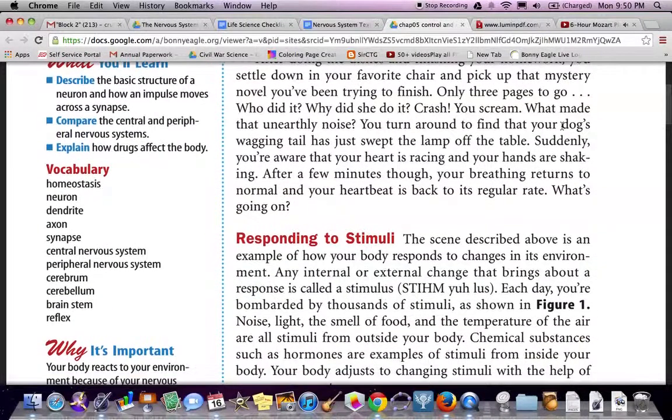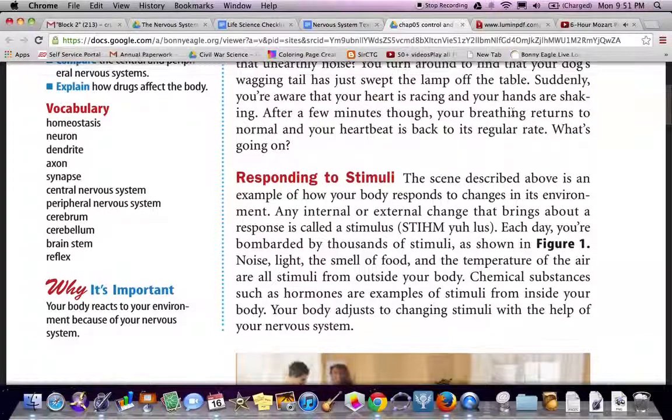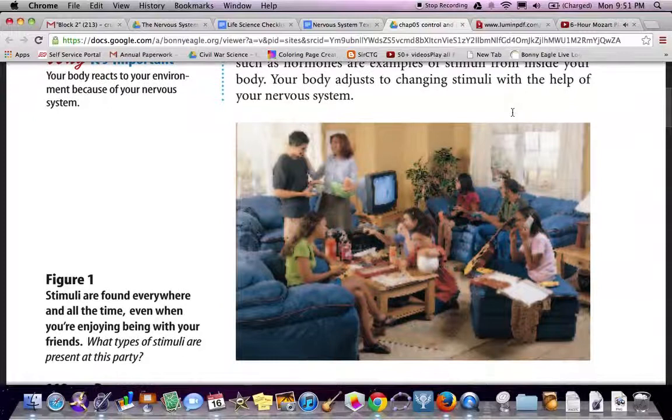Responding to Stimuli. The scene described above is an example of how your body responds to changes in its environment. Any external or internal change that brings about a response is called a stimulus. Each day, you're provided with thousands of stimuli as shown in Figure 1. Noise, light, smell of food, and temperature of the air are all stimuli from outside your body. Chemical substances such as hormones are an example of stimuli from inside your body. Your body adjusts to changes in stimuli with the help of your nervous system.